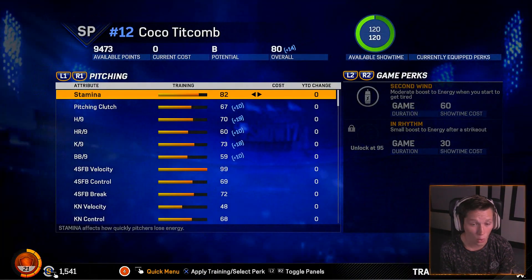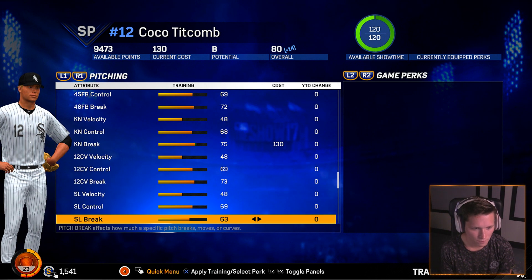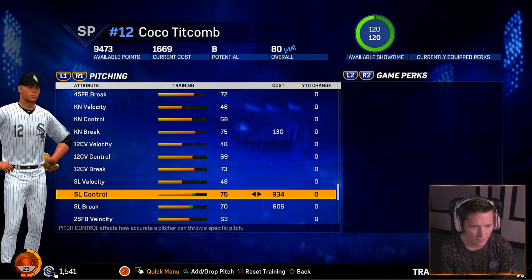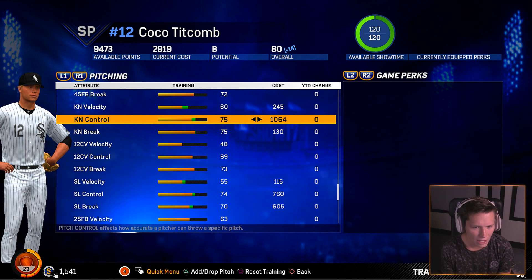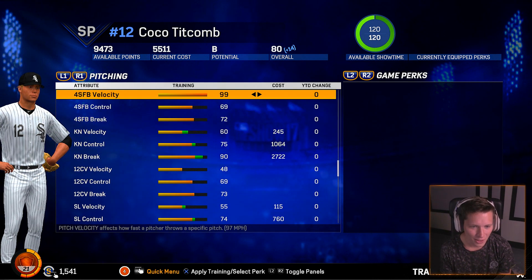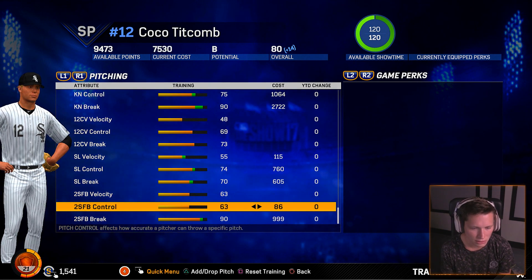We have 9,000 skill points! What do you guys think? Our slider is pretty nasty so I'm going to put some into that. A little bit more velocity. Going to put some velocity in the knuckleball. How do we have this many skill points? We're going to have a 90 break knuckleball — that's going to be pretty nuts. Give us some control on the fastball. Two-seam break is pretty important — we use the two-seam a lot. Bring the control and velocity up a little bit.